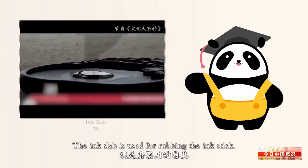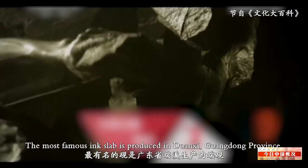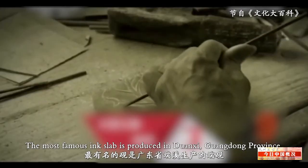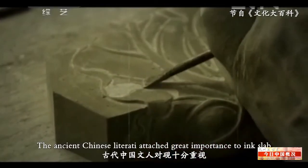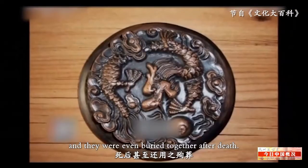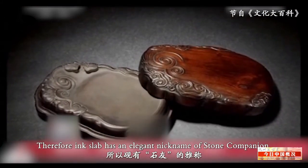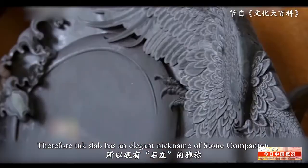The ink slab is used for rubbing the ink stick. The most famous ink slab is produced in Duanxi, Guangdong province. The ancient Chinese literati attached great importance to the ink slab, and they were even buried together after death. Therefore, the ink slab has an elegant nickname of Stone Companion.